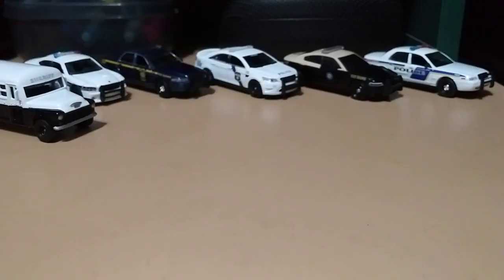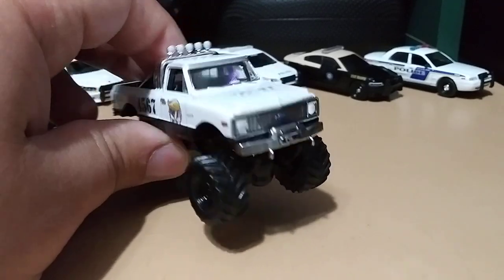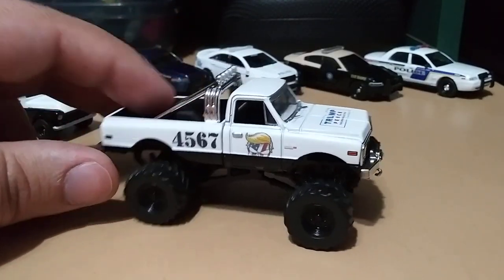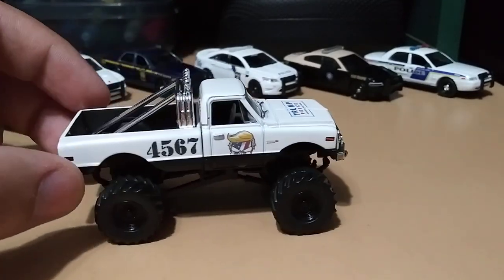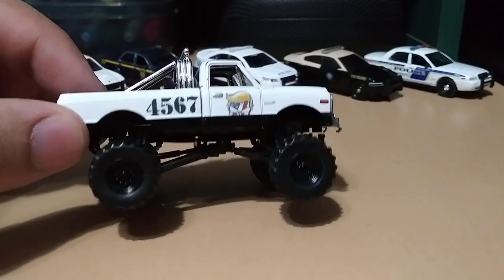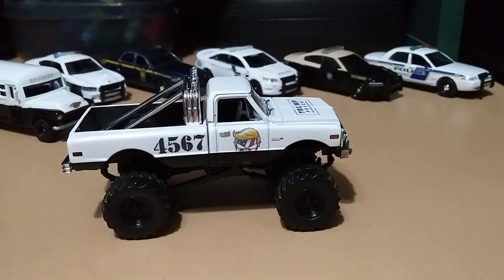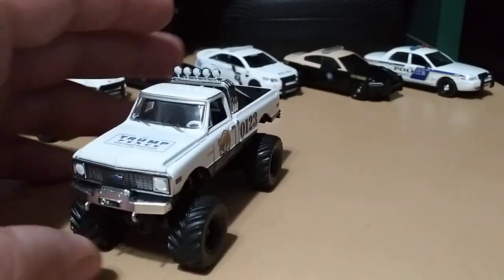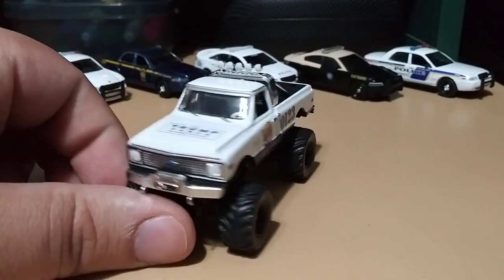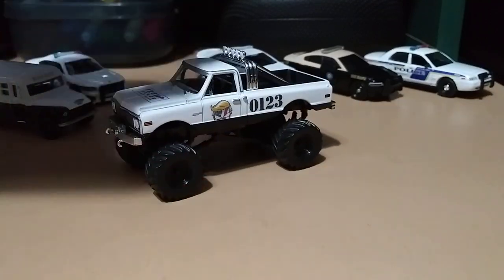Also today I bought at Hobby Lobby — which they reopened, I'm very happy about that — a monster truck that I turned into the Trump mobile. I put some decals on it: the Trump decal on the hood, the Punisher skull with the American flag, and Trump's little hairdo. I think that looks pretty cool. These other decals I had left over don't really mean anything, but I just thought it looked cool.